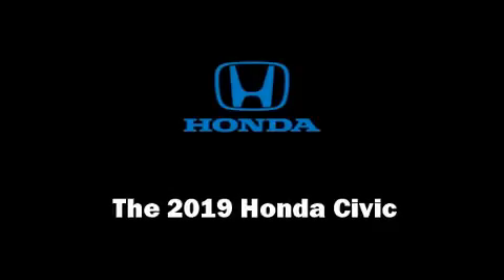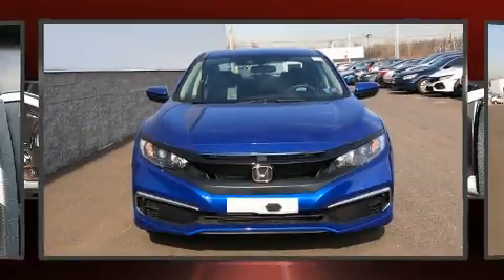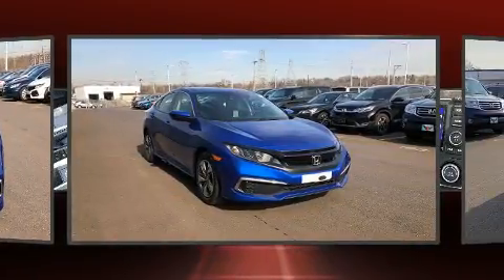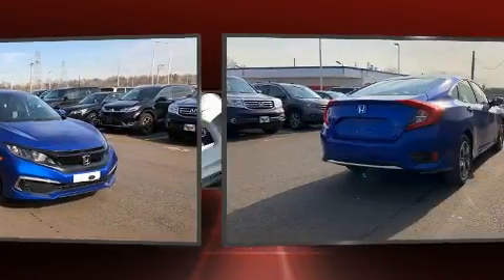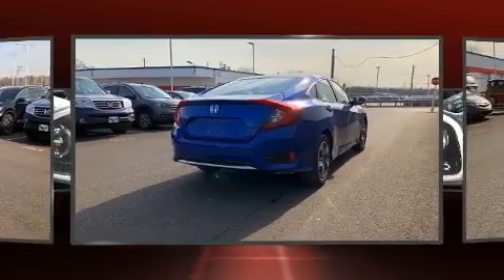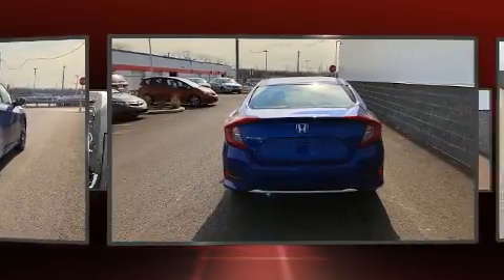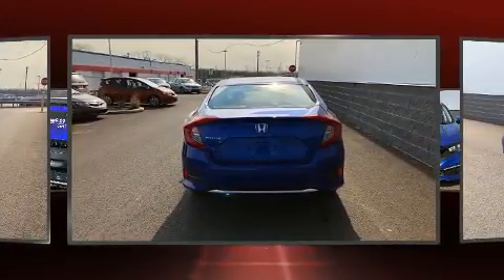The 2019 Honda Civic — this four-door, five-passenger sedan is waiting for you to take home. Under the hood you'll find a four-cylinder engine with more than 150 horsepower, and for added security, dynamic stability control supplements the drivetrain.